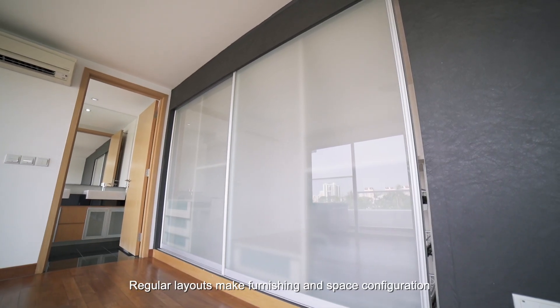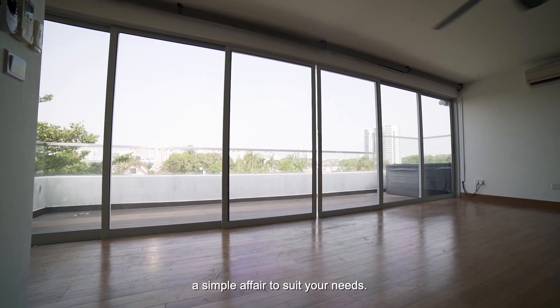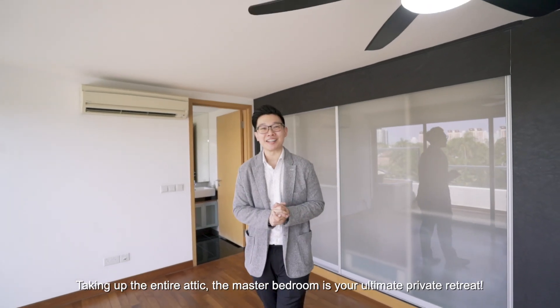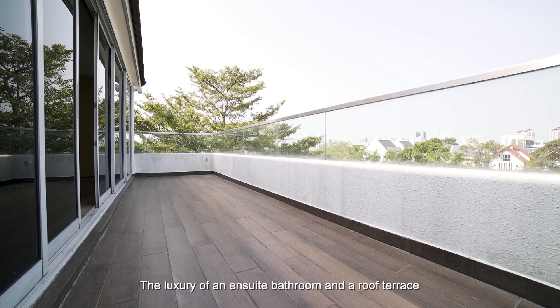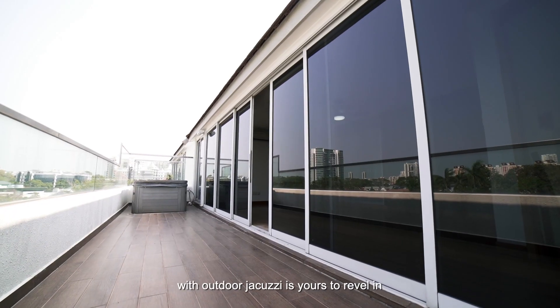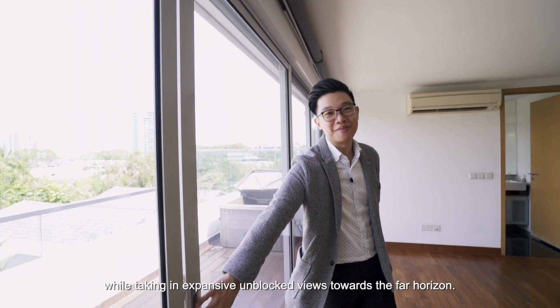Regular layouts make furnishing and space configuration a simple affair to suit your needs. Taking up the entire attic, the master bedroom is your ultimate private retreat. The luxury of an en-suite bathroom and a roof terrace with outdoor jacuzzi is yours to revel in, while taking in expansive unblocked views towards the far horizon.